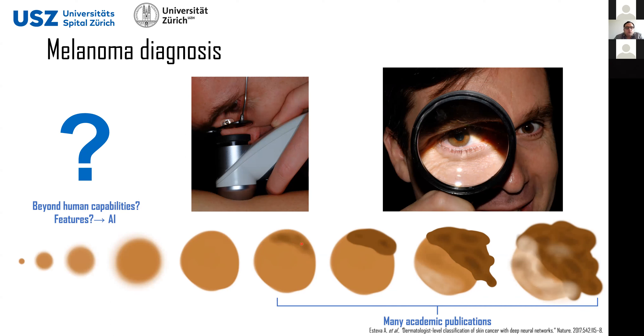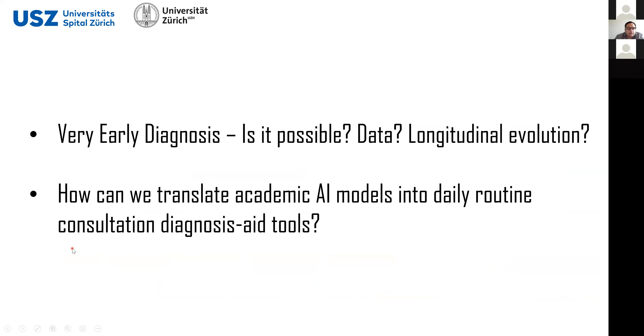If we want to go to the earliest stages of melanoma, it goes beyond human capability, because even with dermoscopic lenses our eyes can only see certain features. For that we have AI — the use of AI is precisely to try to extract information that is beyond human capabilities. But the problem is we don't have data, because patients will only come to the dermatologist when they already see some symptoms: a change in size, a change in color, or maybe it is a bit painful.